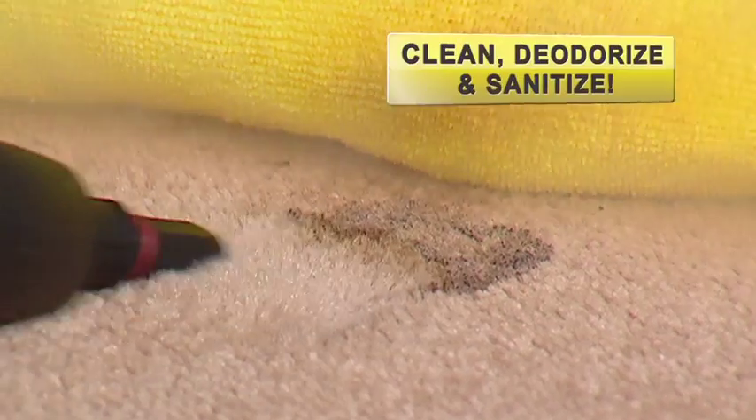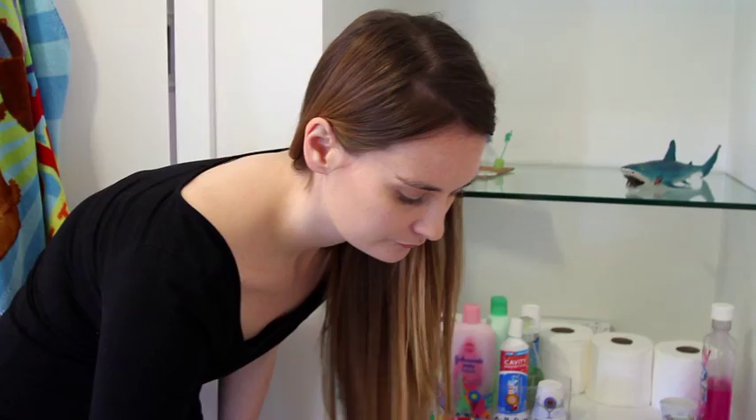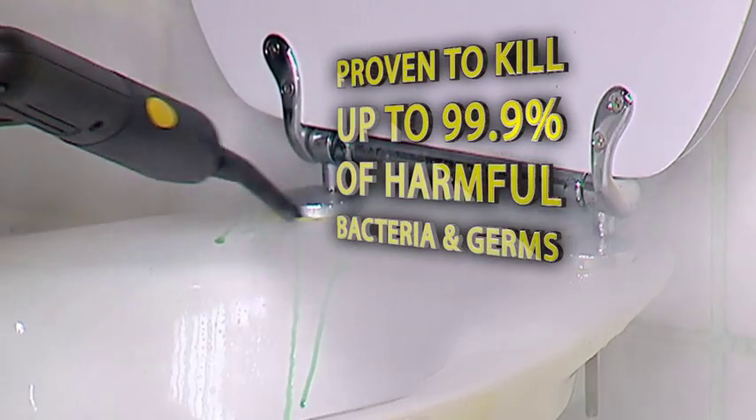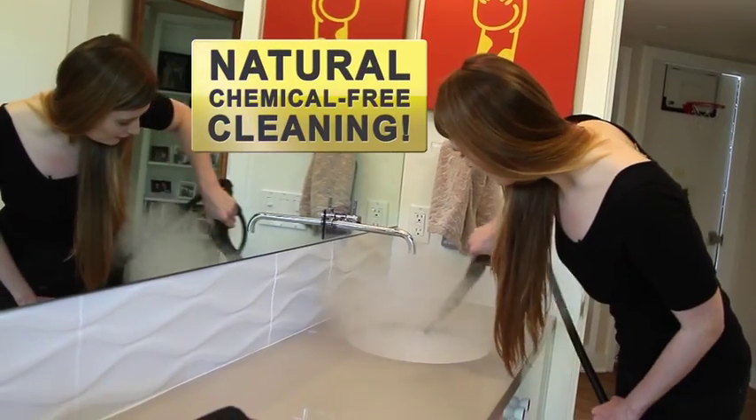The Little Yellow will clean, deodorize, and sanitize every surface in your home without the use of chemicals. In fact, steam has been proven to kill up to 99.9% of harmful bacteria and germs. It really is the most natural, green way to clean. There's no sprays, there's no chemicals — I really love it.